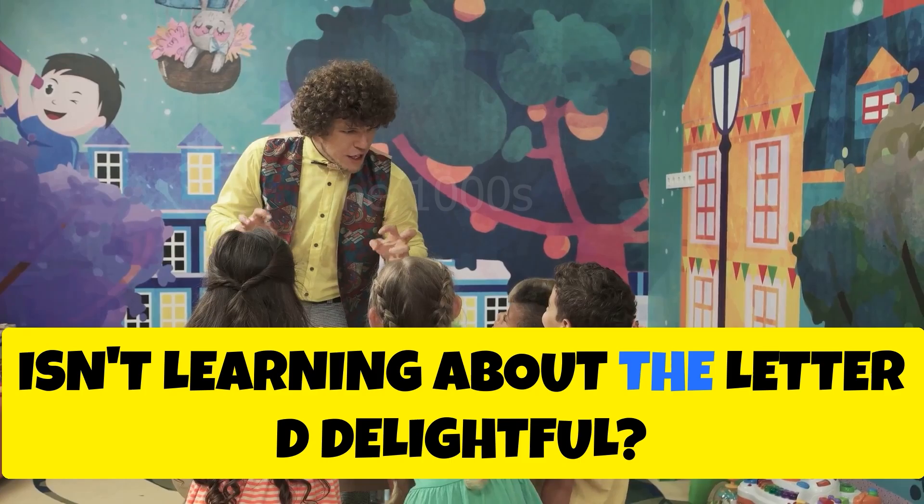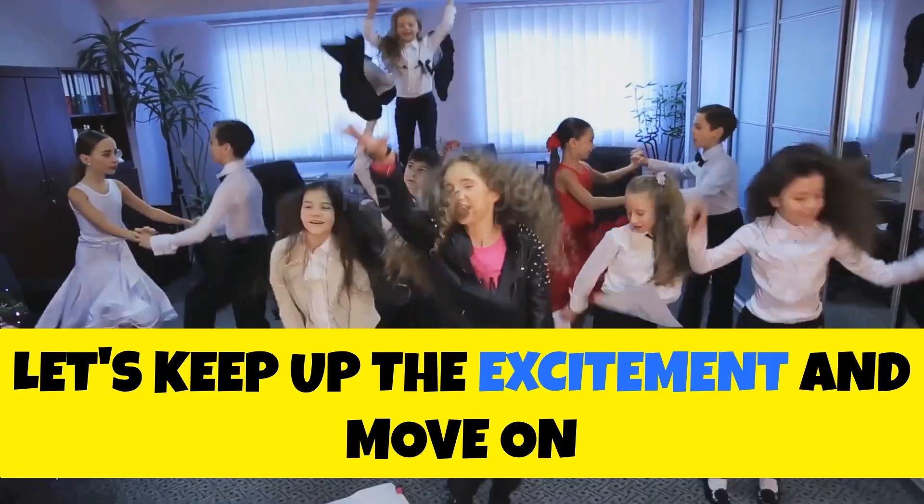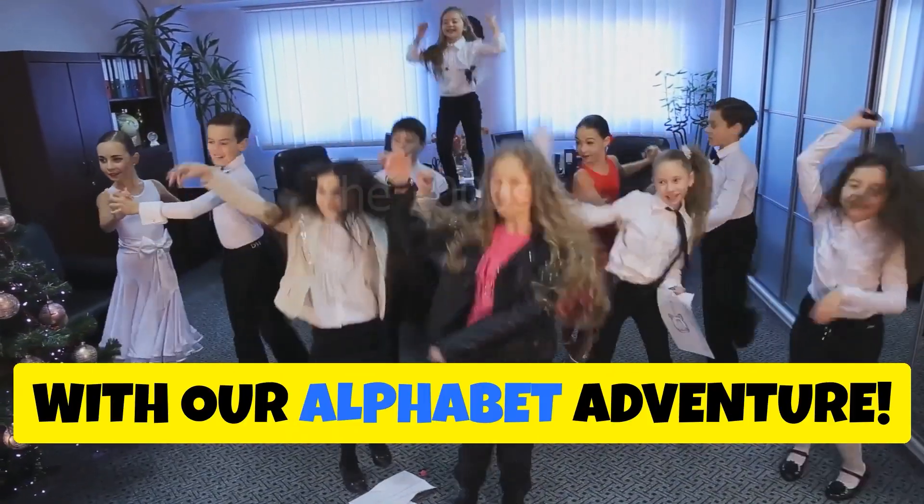Wow, isn't learning about the letter D delightful? Let's keep up the excitement and move on with our alphabet adventure.